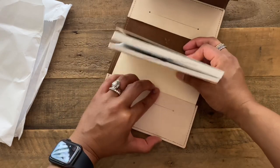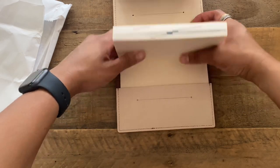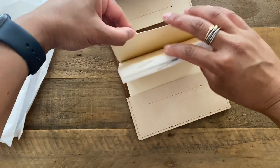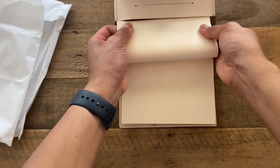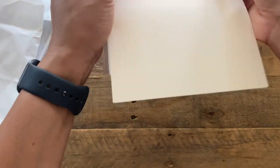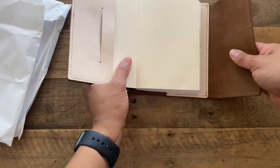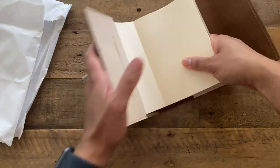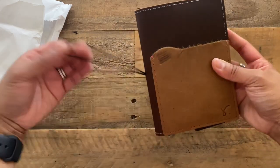I'm always a little afraid to move things in at first because with leather you don't know if it's going to be soft or if it's going to be stiff. Perfect fit — I just need to move it around a little bit. Oh, there we go. Beautiful.